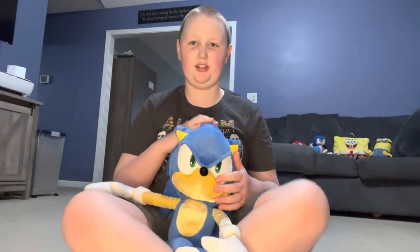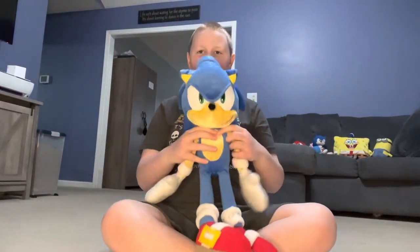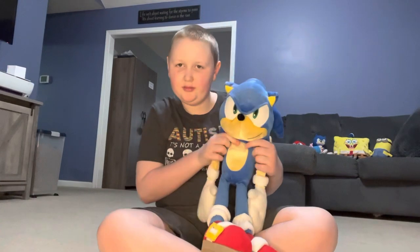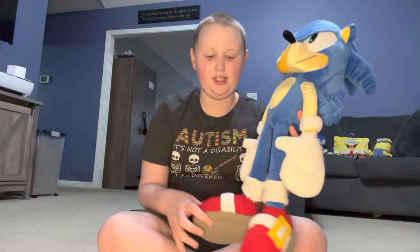Hello everyone and welcome back to Gavin's Toys Channel. Today we are going to be doing a plush review on this Pillow Sonic, which is called Modern Sonic. He is big like a plush.